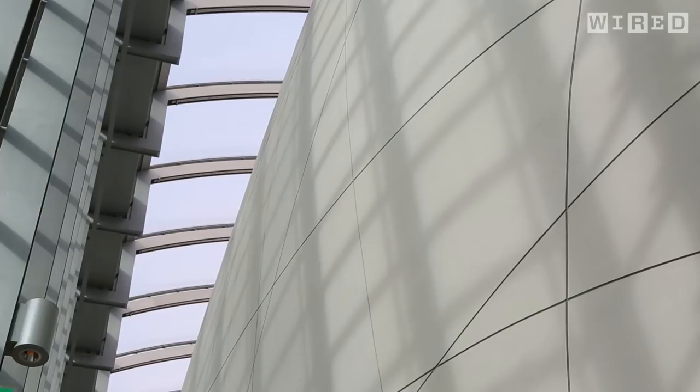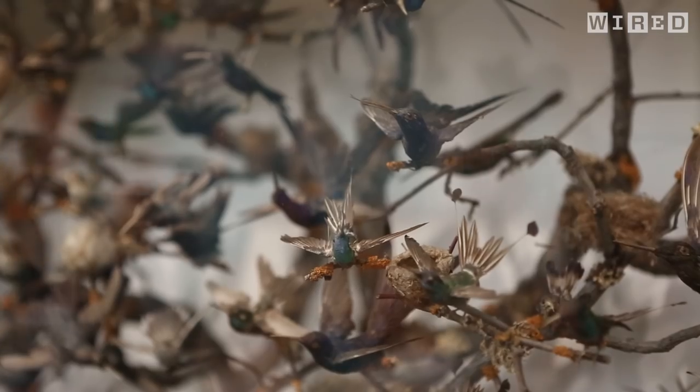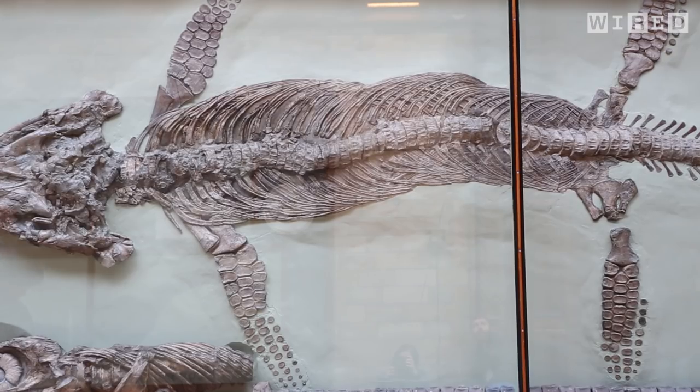We have something like 80 million objects in our collections, most of which are here behind the scenes. We're trying to get more of that used and out into the world, and the way we're doing that is by trying to digitize as many as possible.